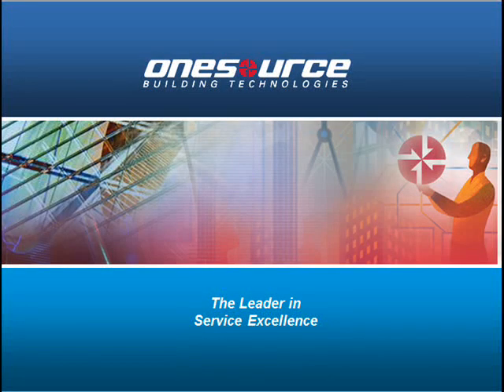Hello, welcome to OneSource Building Technologies. Today I will be guiding you through your employee orientation. Now let's begin.